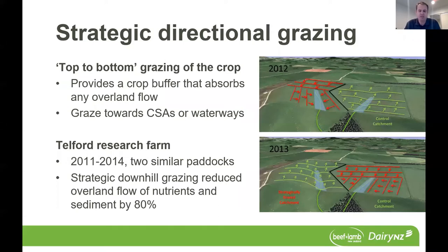Some of you may be saying that top-to-bottom doesn't work in your situation, and we do understand that every paddock is unique and challenging. But there are many different ways to look at this. It's really about focusing on grazing towards those critical source areas or waterways to provide that buffer. You might not be able to go directly from the top of the paddock to the bottom, but think about how you could approach that differently, keeping as much crop buffer to those waterways or critical source areas as possible.